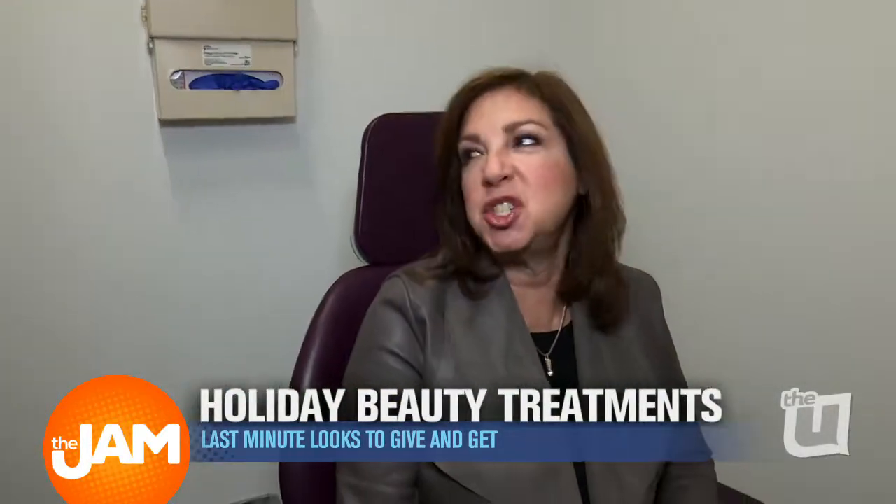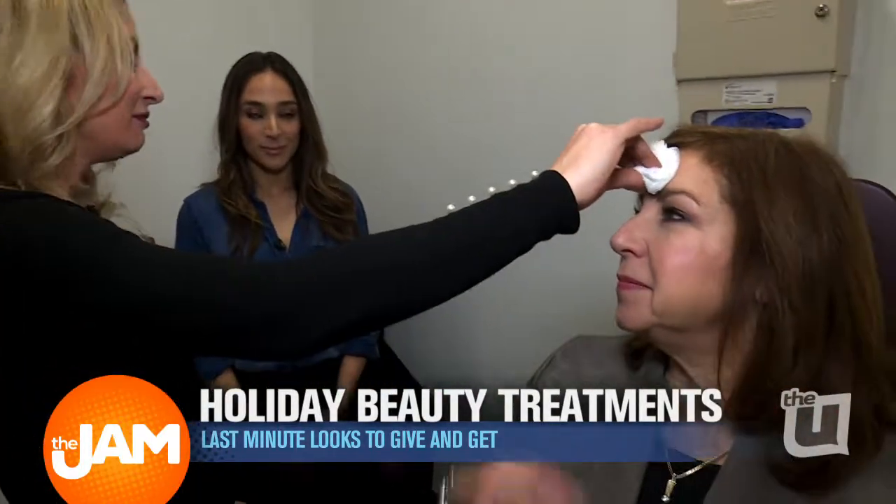Does it hurt at all? Nothing — if anything, it's a tiny pinch, maybe. That's it. And within a couple of days, all her fine lines will basically be gone and she'll be feeling fantastic. I can't wait to see.